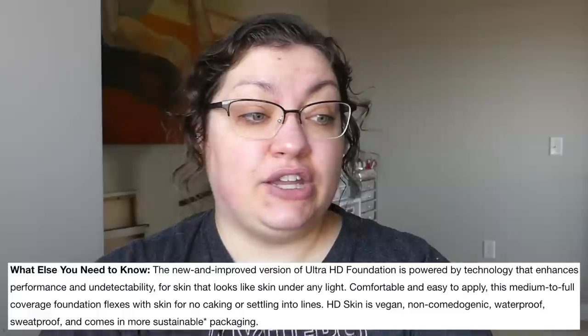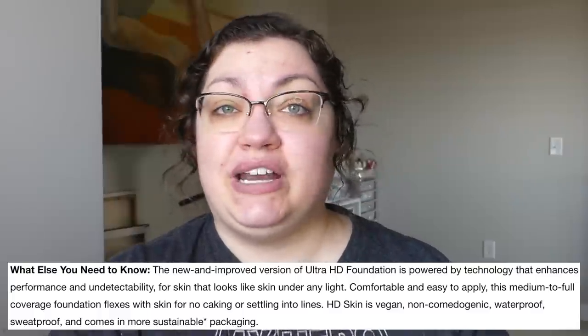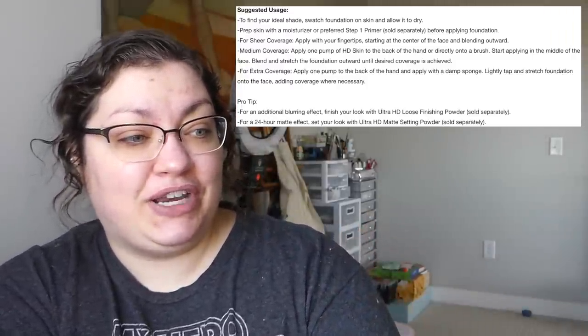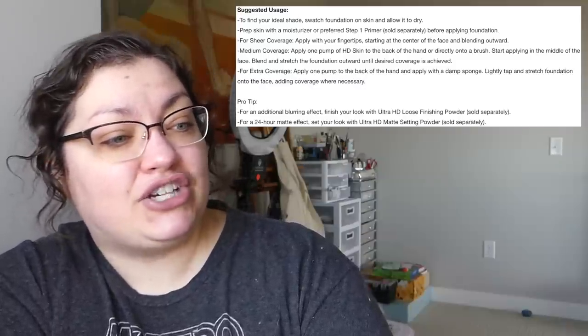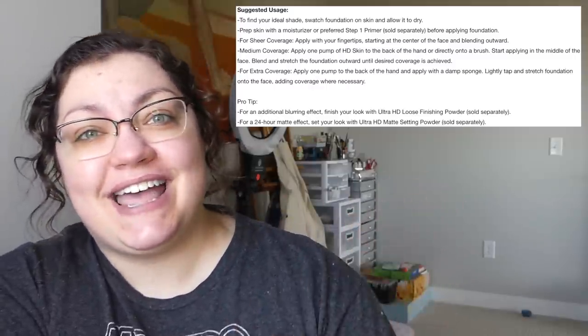Apparently this is a new and improved version of another foundation of theirs. Either way, it's going to be comfy, easy to apply, medium to full coverage, no caking, no settling into lines. This is the second foundation recently that claims you can get extra full coverage by using a sponge, but only medium coverage with a brush. That's just so backwards to me, but that's what they say.